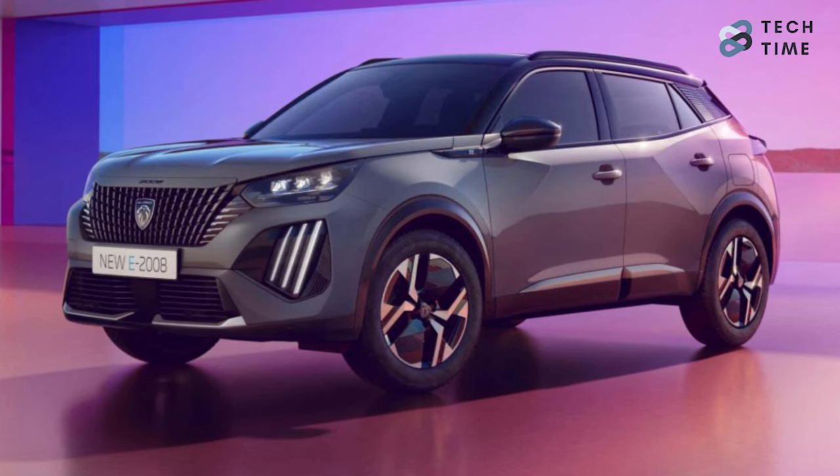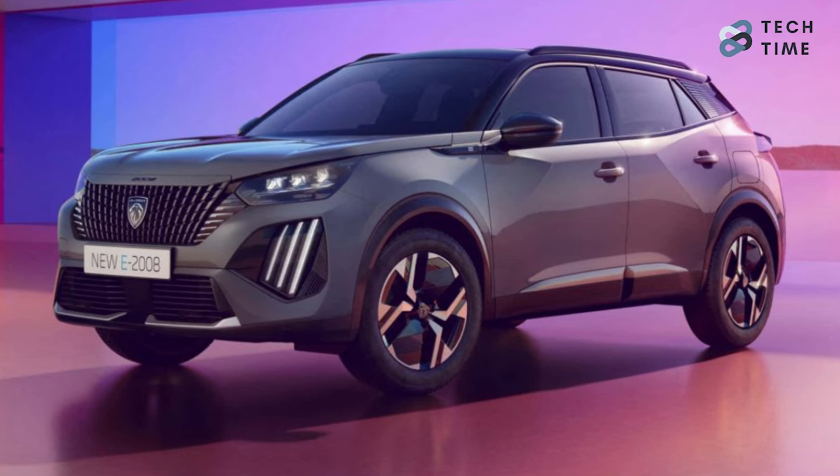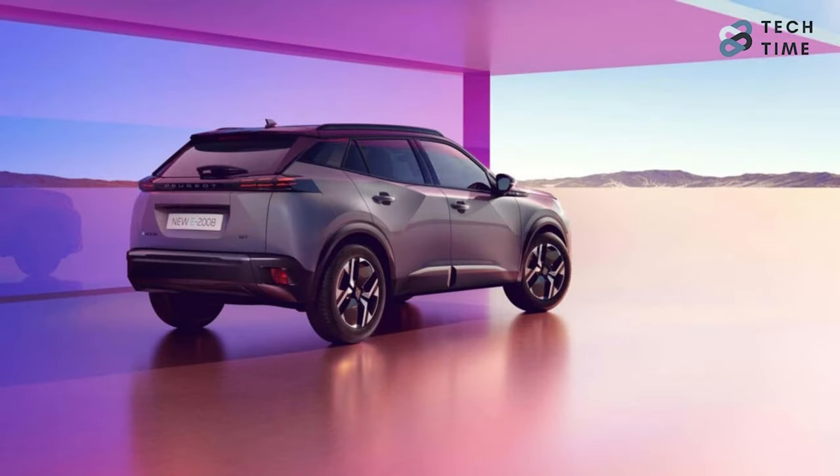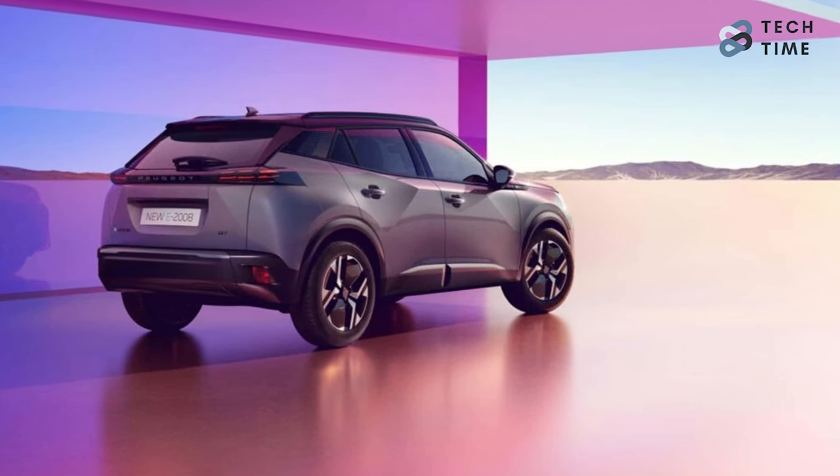The profile will be similar to the current Peugeot 2008, with fresh options for the alloy wheels and a different trim piece on the D-pillar. The rear is expected to have mild visual updates that are focused on the LED taillight graphics.